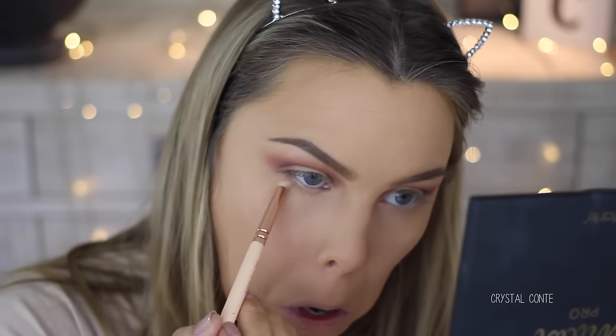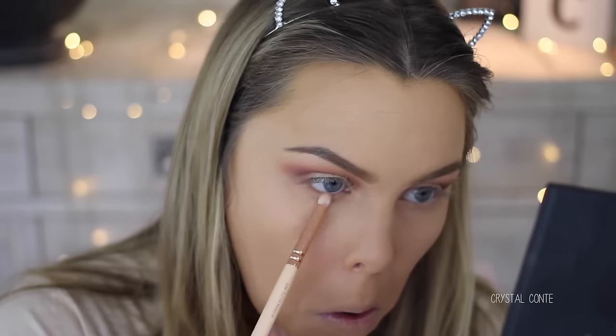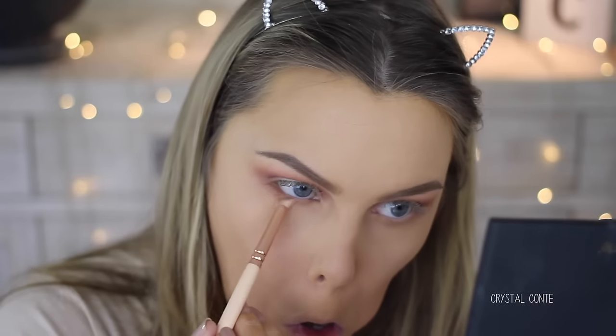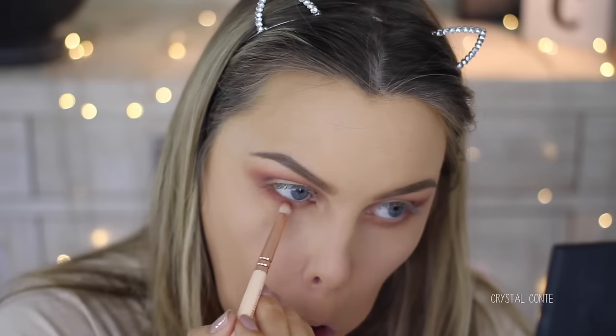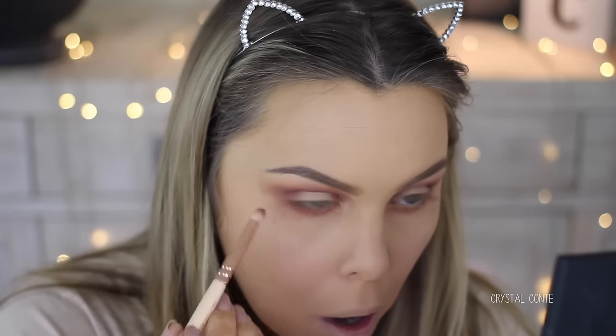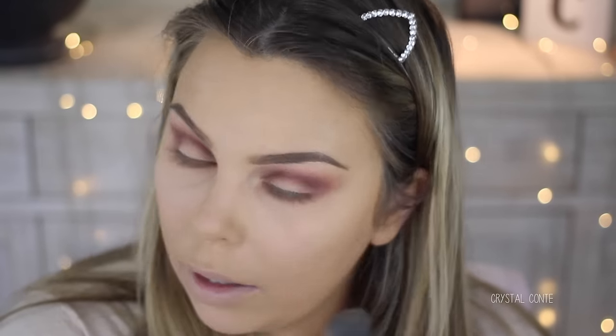I'm going to take the same colours on the lower lash line as well, starting off with Chic, then Innocent, then Whimsy, then Mod — this is on a Zoeva 230. I'm so impressed; there's hardly any fallout with these eyeshadows, like hardly any for how much I have on my eyes. Very impressed. I'm going to take a tiny bit of Smoked, a super dark brown.